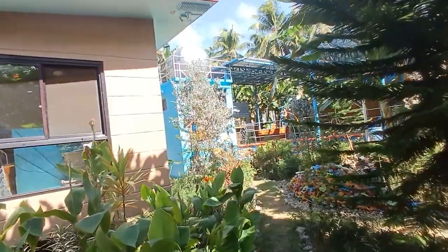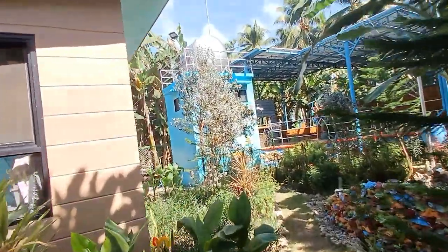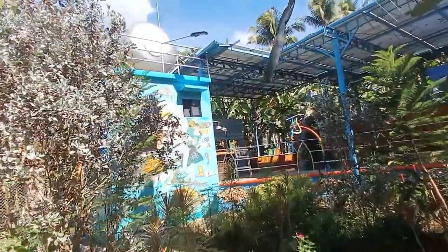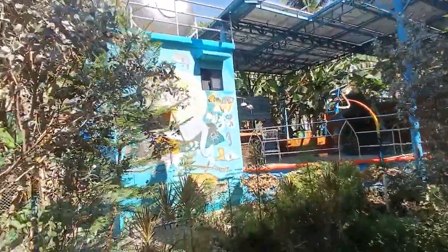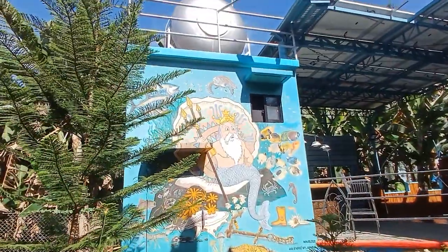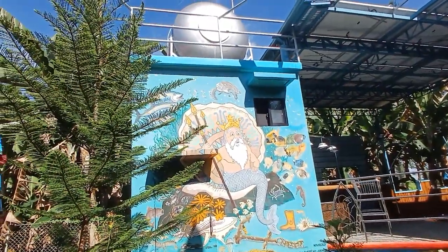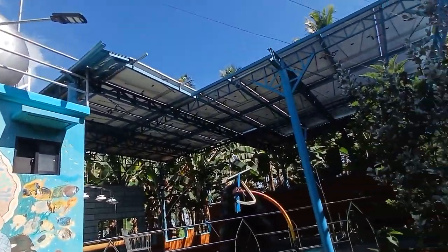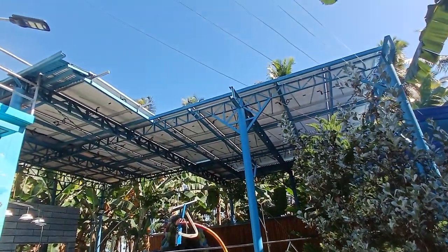And this one is our utility house with a 4,500-liter tank on top. Also a nice mural, a nice artwork here from Neptune and his colleagues. There's a tank, and to the right you see our solar power installation.